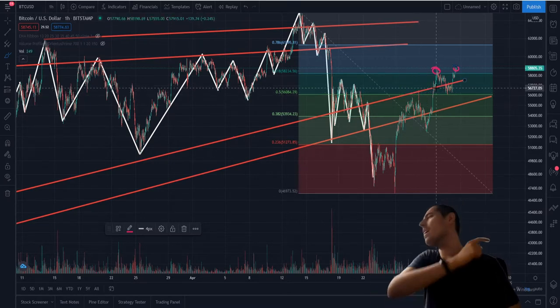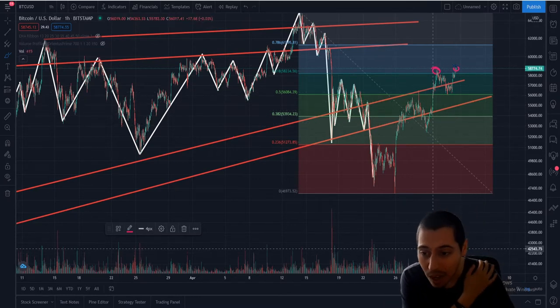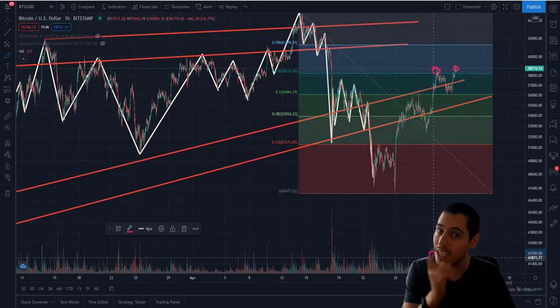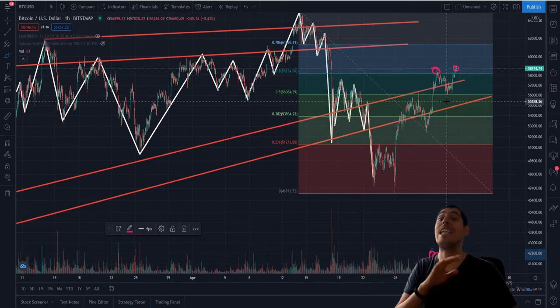We have confirmed that this Wyckoff bearish distribution pattern is not going to play out. And that's very good news for everybody who's in Bitcoin. I've got two price targets for you as well. Remember that this was a volume confirmed breakout, so all of the signals are here for this distribution pattern to be annihilated.